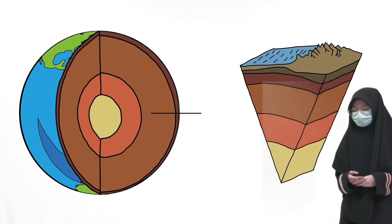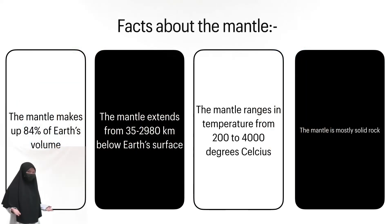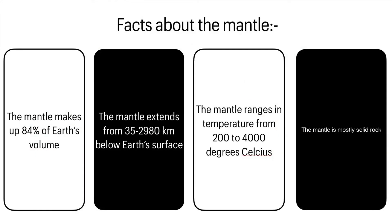The second layer is the mantle. The mantle makes up 84% of Earth's volume. The mantle extends from 35 to 2,980 kilometers below Earth's surface.